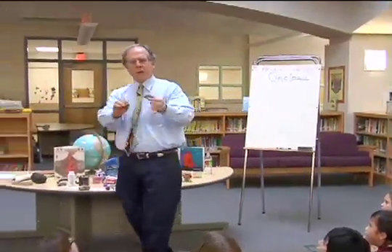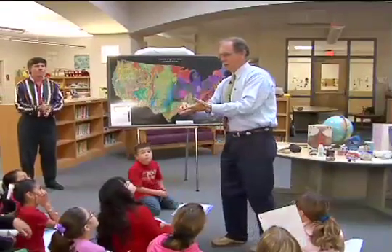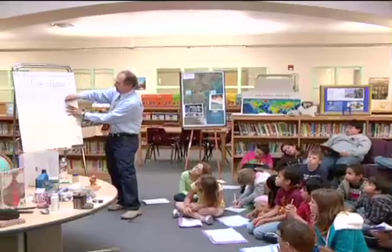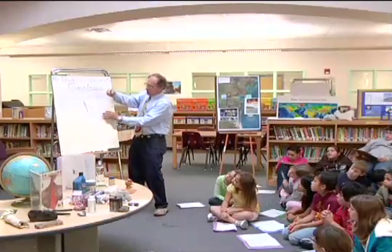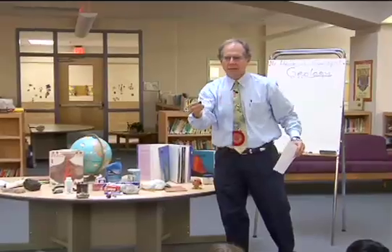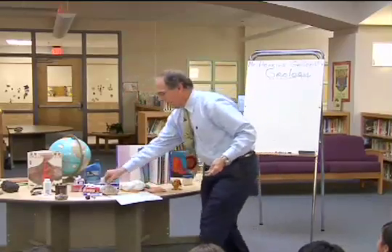Look at this little gray rock right here. Look what it's doing to my hands. If I take this piece of paper over here — it's a writing rock! How cool is that? It's a writing rock. This is a mineral, but look what's going to my hands. So I could put this in my pocket, right?